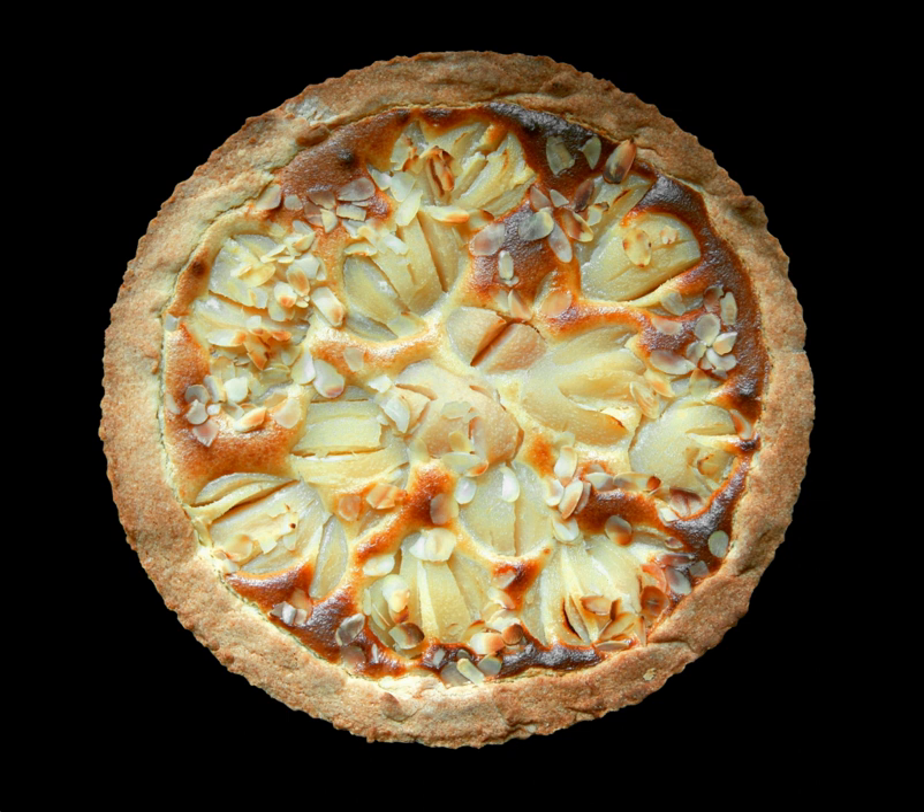Shortcrust pastry is a typical kind of pastry used for pie crusts, but many things can be used, including baking powder biscuits, mashed potatoes, and crumbs. Pies can be a variety of sizes, ranging from bite-size to ones designed for multiple servings.